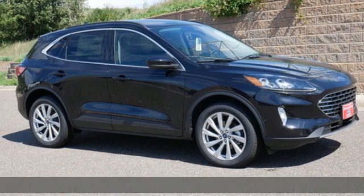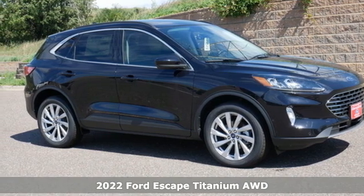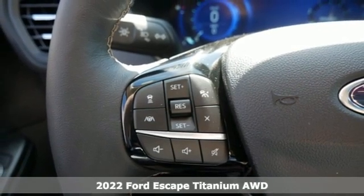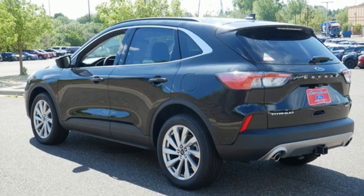It's a new 2022 Ford Escape. Get away every time you get into this Escape. Its amazing ability and maximum cargo configurability makes every trip the perfect journey.